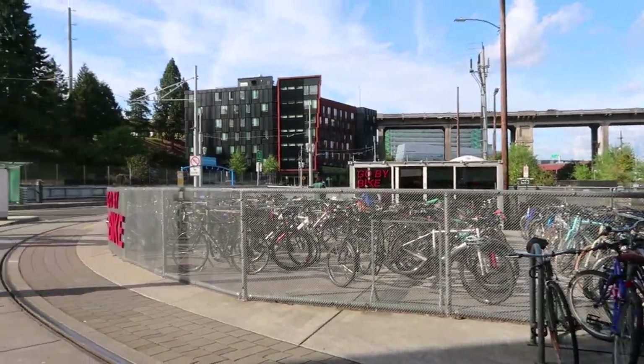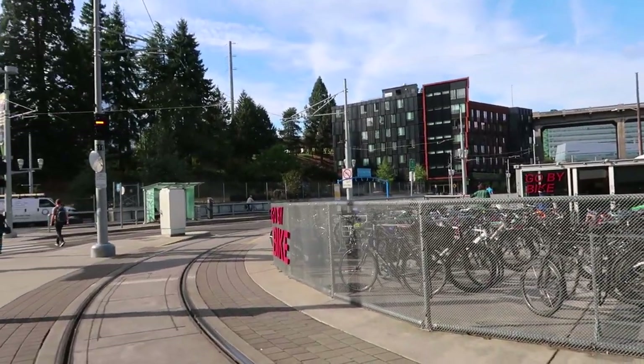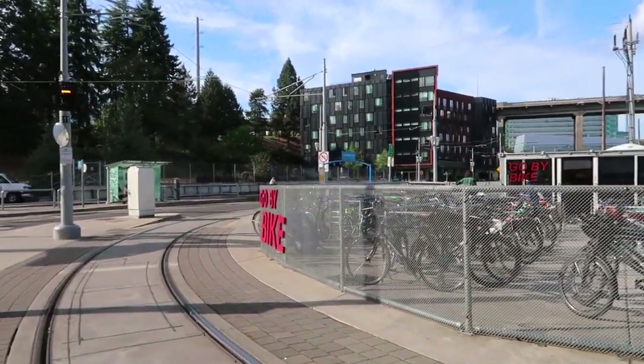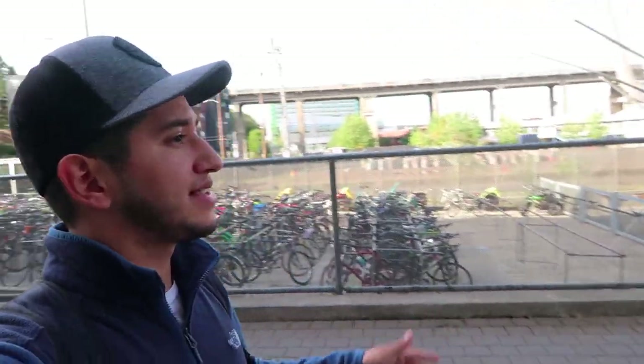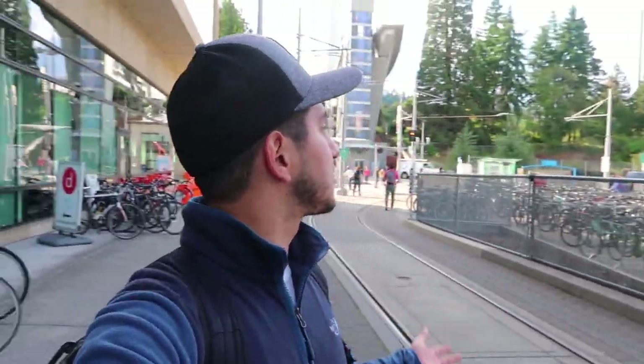One thing to note is that we are on university property — I see a lot of buildings with the university logo on them. Another thing you notice right away is that there is a bike rental place right here. As you can see, this little lot has a lot of bike racks and a lot of bikes. Besides that, this is where you get on the tram, but I don't see anything else that really stands out. We're going to walk to the back and see if we find anything else.